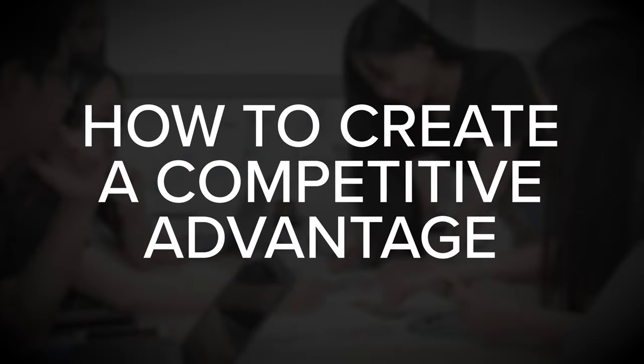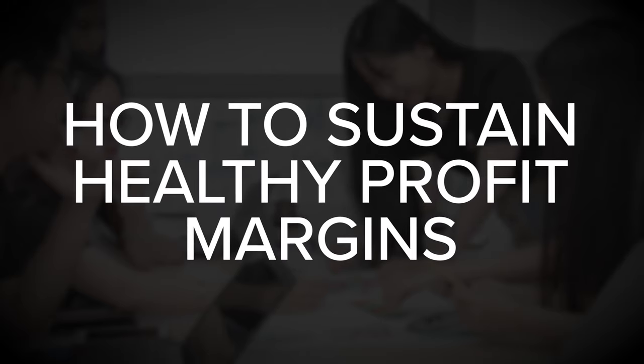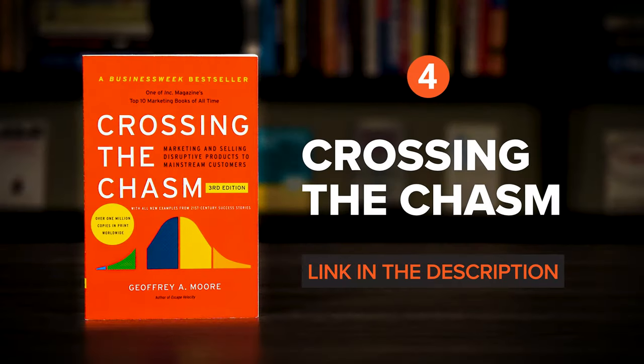Understanding Michael Porter by Joan Magretta is a practical guide to Michael Porter's best business strategy advice. It explores how to create a competitive advantage, how to sustain healthy profit margins, and ultimately how to deal with competitors. The book can help you craft a strategy for building and sustaining profitability, even in a competitive market.